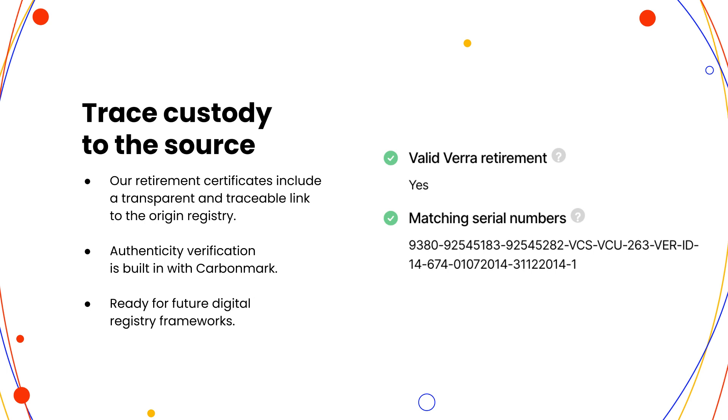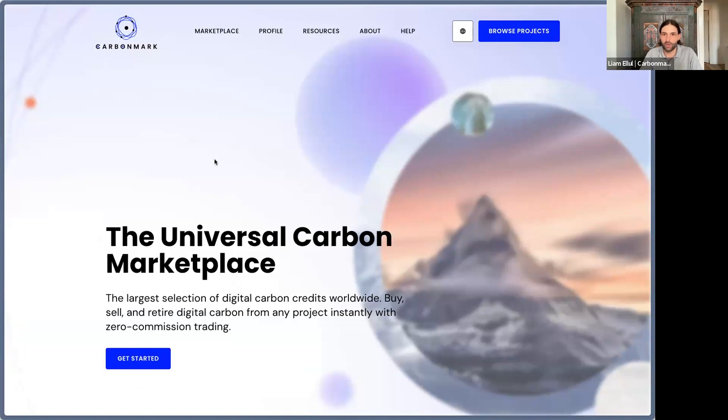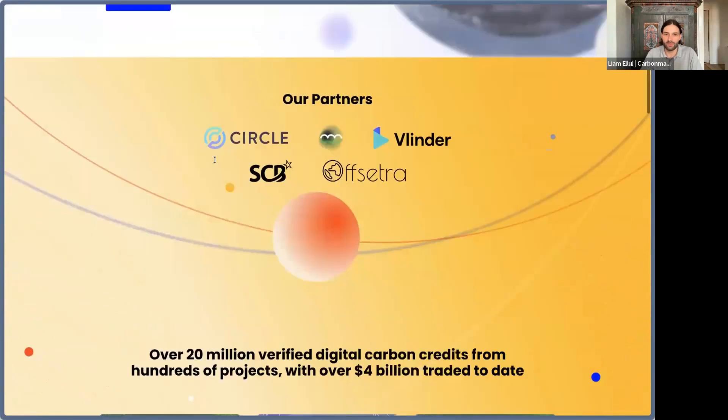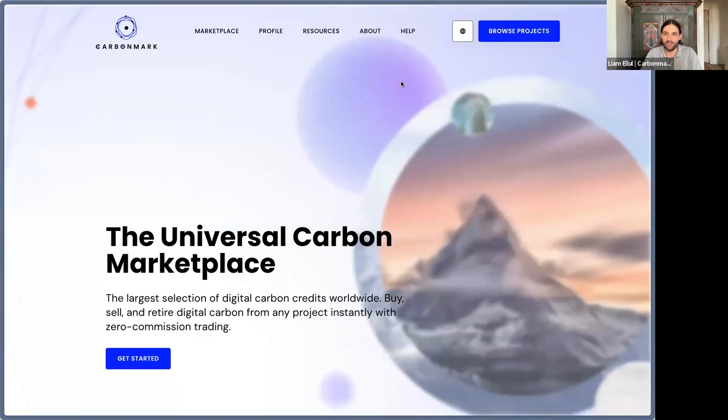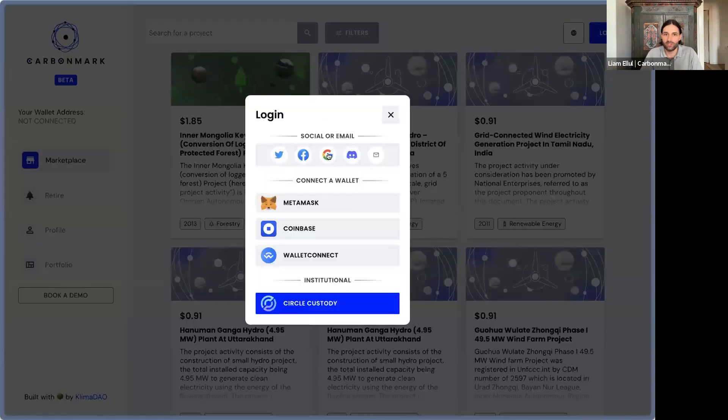Now it's time for a demo — zero to wow as a user coming to carbonmark.com without an account, wanting to access a project, retire it, store a retirement certificate, and provide it for your client. This is our landing page. We'll jump straight into browsing projects. You can see there's a login — when you click that login modal, you'll be able to sign in with familiar social logins.